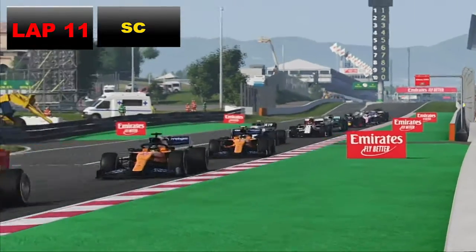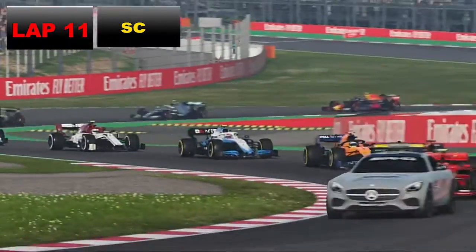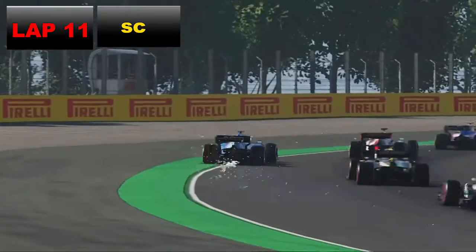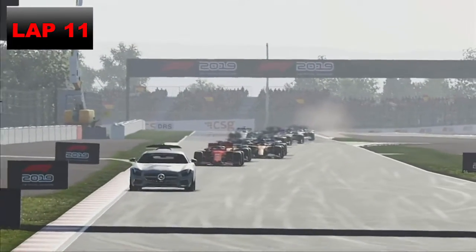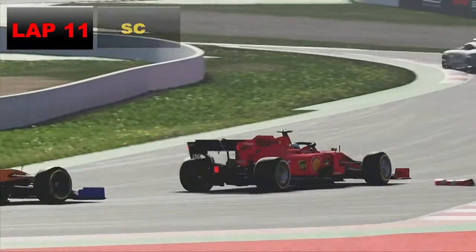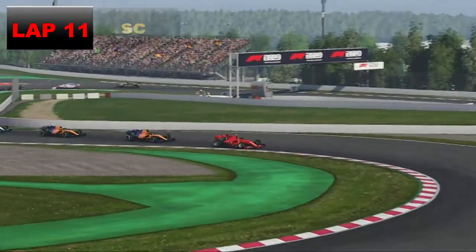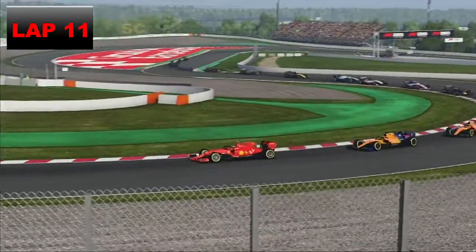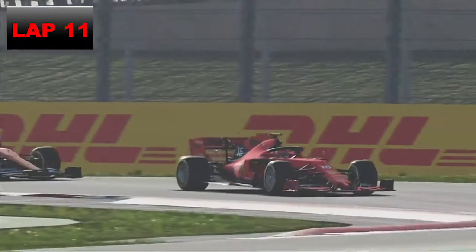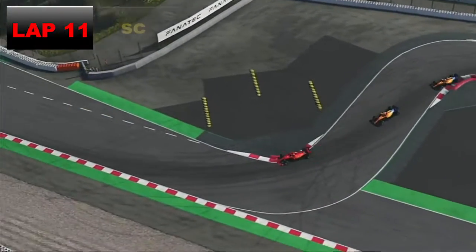Everyone was backing up and going into the pits. Skipping on — this is everyone behind one another. We're sitting in around P16. I wasn't sure whether it would have been better to stay out, but I realized everyone pitted for another set of soft tyres. At the end of lap 11 when the safety car comes in, it'll be Charles Leclerc who leads them round from the two McLarens. Most cars got a free pit stop — but we're on the hards, and no one else has really touched a hard tyre.